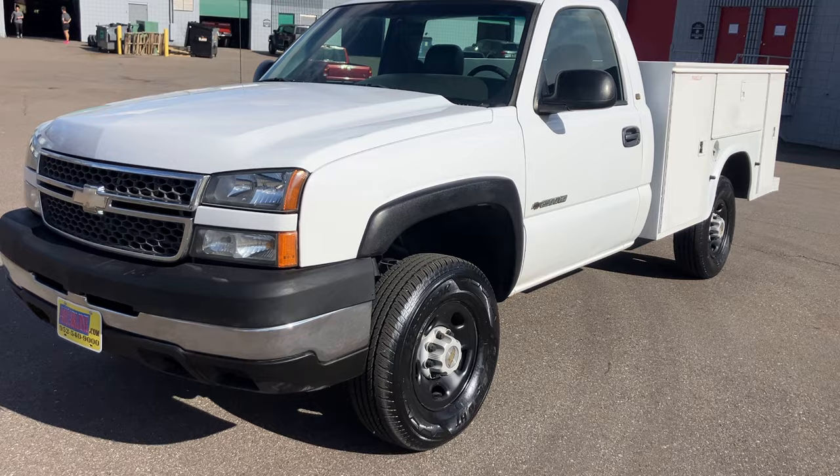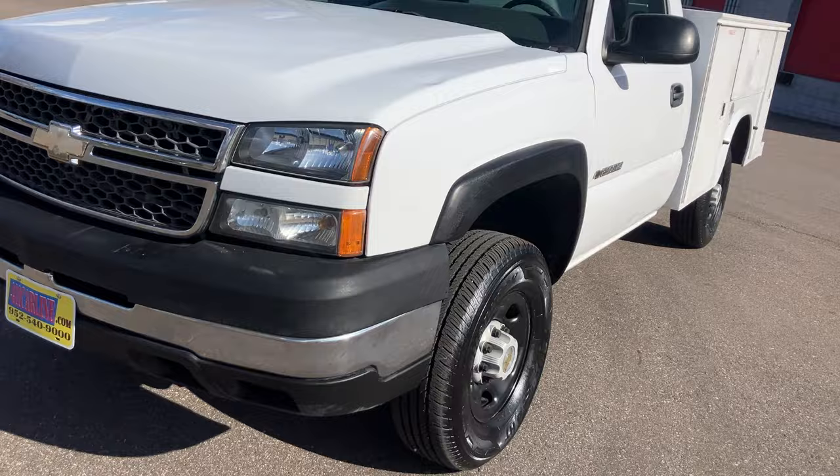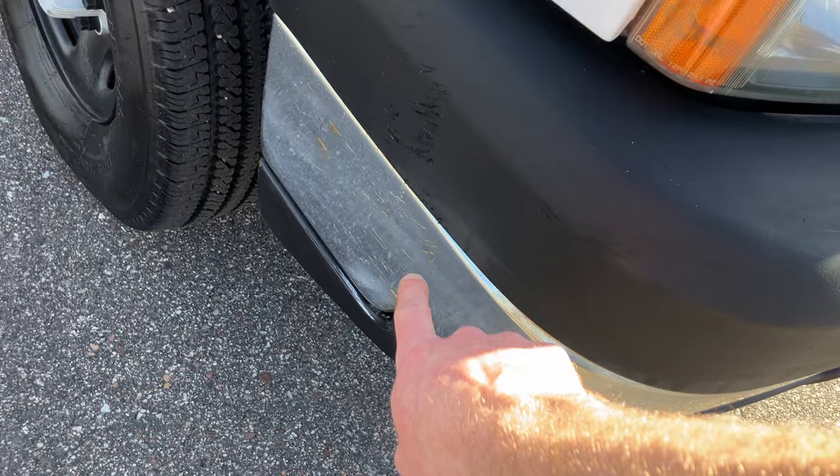You'll have to bear with me — there's a little bit of wind today, and there's a CrossFit gym next door, so you might hear some yelling or loud music. Let's start in the front here. The front bumper on this one is in decent shape — it's got a couple little scuffs on this side, but the plastic seems to be in pretty good condition.